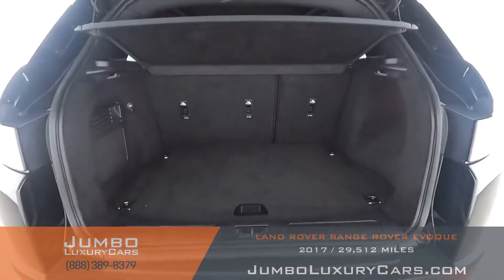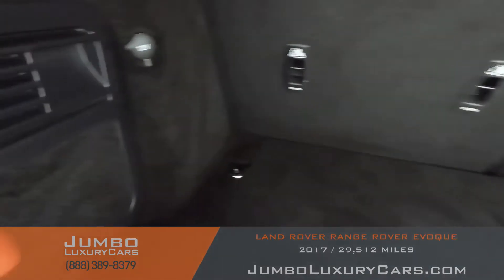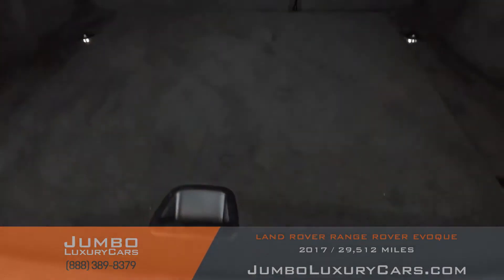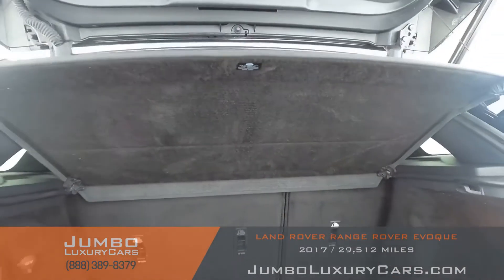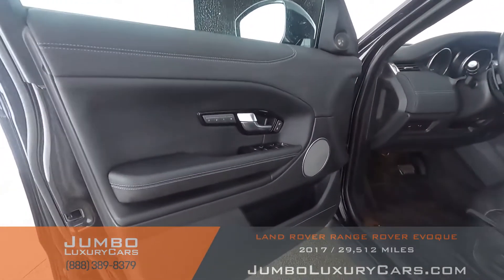All right, trunk of the vehicle — very spacious, very nice. It has hooks throughout. There's a 12-volt outlet right here. Here we have the spare tire — very nice. It also comes with an accessory that might come in handy for you.